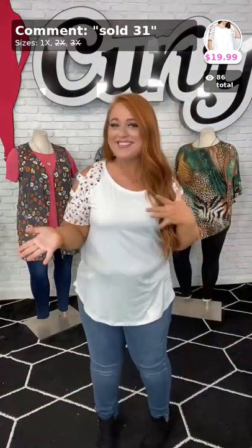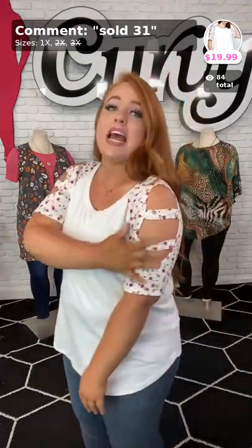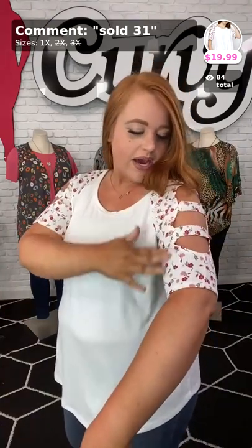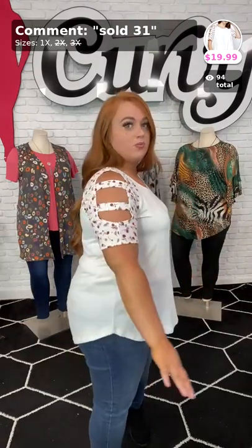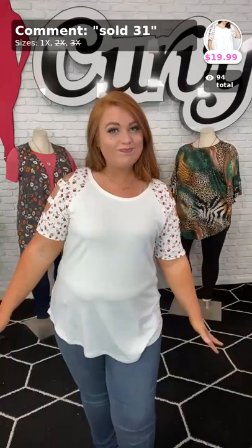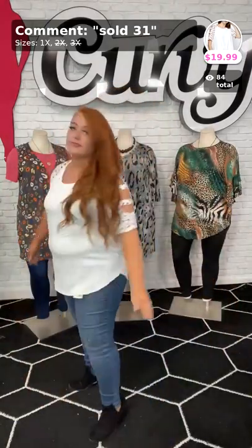We only have one left. Ladies, this is that butter soft material and we only have one left in the 1X. The one I have on is the very last one. It does have kind of a peekaboo arm right here, and I love this pattern of little flowers — it's mixed with a wine and a blush color. I love this. It does have that crew neckline. You can pair this with a simple cardigan — I would probably pair it with some red heels and maybe some flared pants. Our flared pants would go great with this, we do have them in black. Ladies, this is absolutely adorable. Sold number 31.